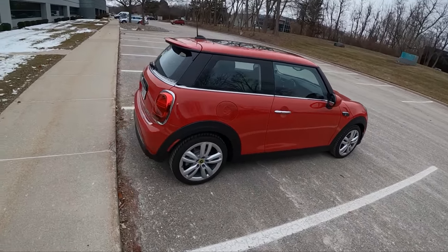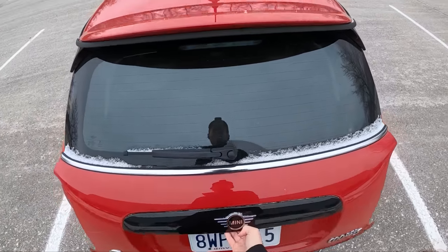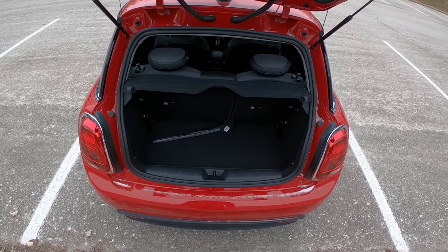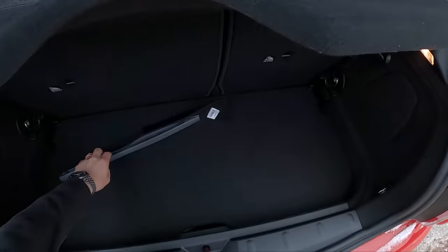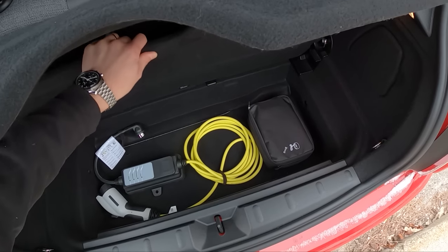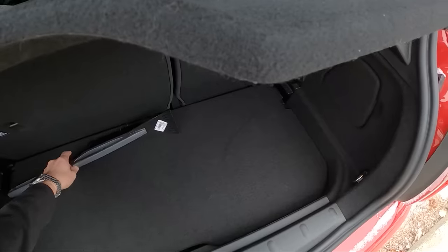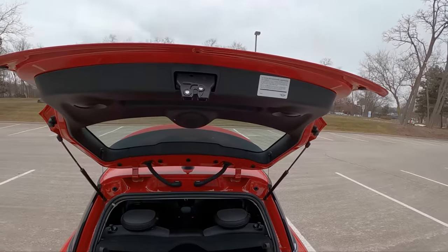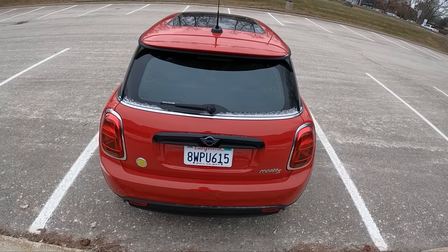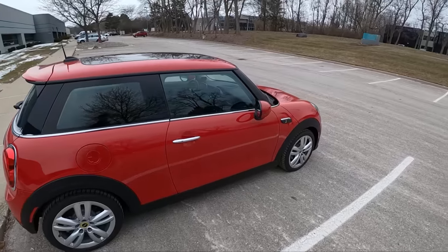It's a nice-looking Mini Cooper — I love the size of these things. These new Minis are super refined; they ride well, handle great, and have pretty good NVH over bumps. There's a little bit of trunk space in the back. The standard charge cable plugs into your garage — I've been charging this all week on my 240 plug and it charges up very quickly, getting from zero to full battery in just a few hours.